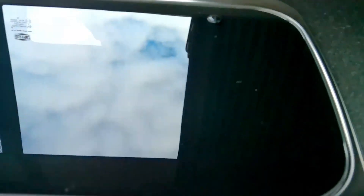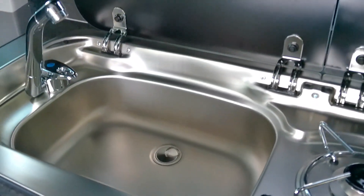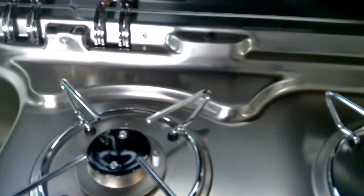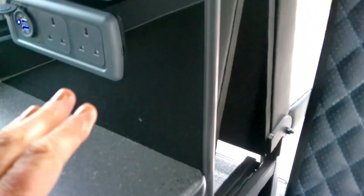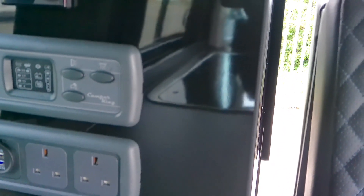You've also got a two-ring gas hob and a sink with tap, and of course you have cold running water. The water fill is next to your electric hookup, and you do have three-pin sockets here, plus USB charging ports.